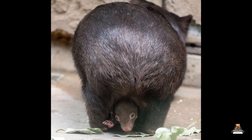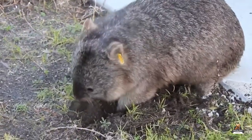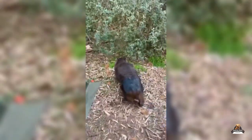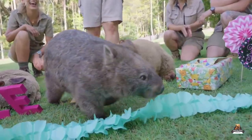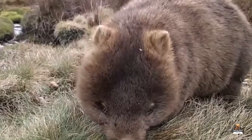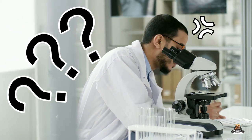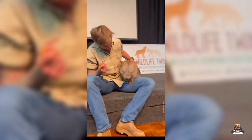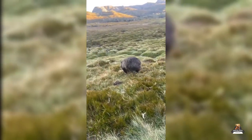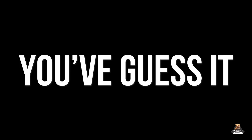Unlike their kangaroo cousins, a wombat mom's pouch faces backward — an ingenious adaptation that keeps dirt out while she's creating underground masterpieces. Wombats are solitary herbivores, preferring their own company and a steady diet of plants. Remarkably, wombats are the only animals known to produce cube-shaped poop — scientists are still figuring out the exact reason, but it's quite the fun fact. Next time you think of Australia, consider the wombat: a unique, fascinating creature with a whole lot of personality.